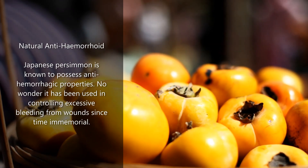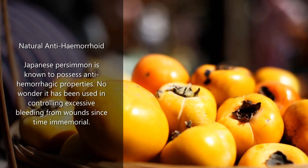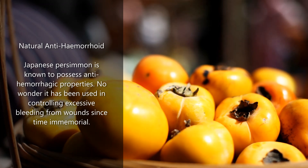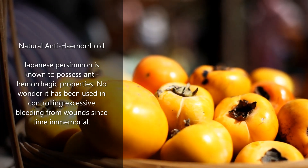Natural anti-hemorrhoid: Japanese persimmon is known to possess anti-hemorrhagic properties. No wonder it has been used in controlling excessive bleeding from wounds since time immemorial.